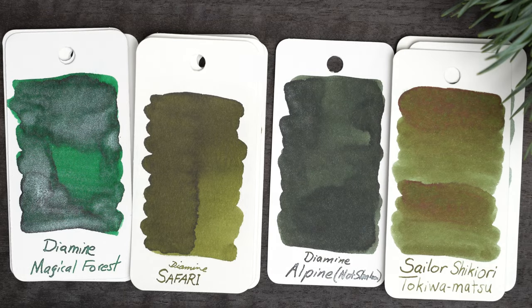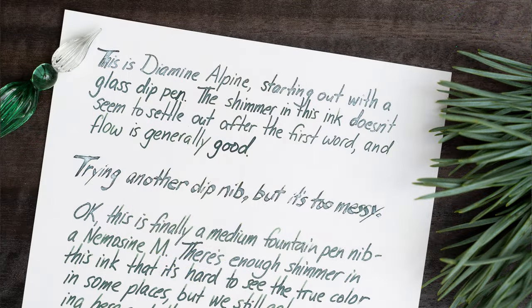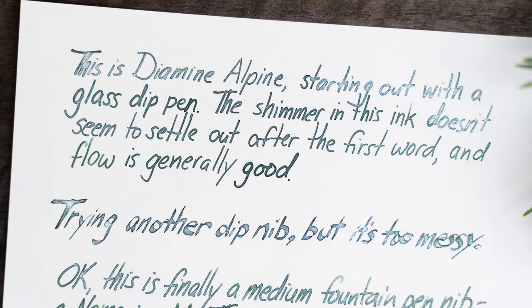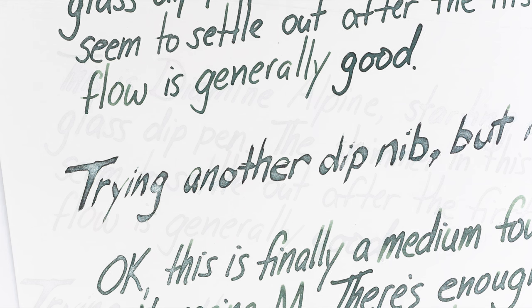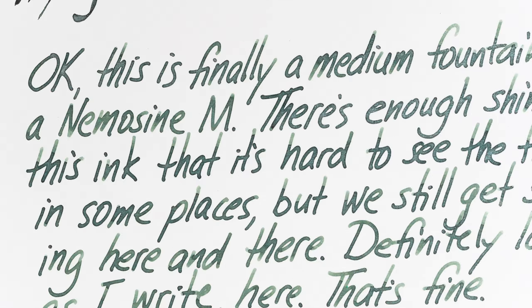I made a quick writing sample, starting with a glass dip pen and then with a calligraphy dip nib. The ink flowed pretty well and a lot of shimmer came through, but the ink was so dark that it was hard to tell the color. With a medium fountain pen nib, though, the color looked really nice, with some shimmer and a bit of shading.